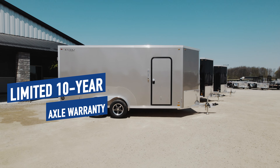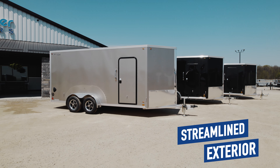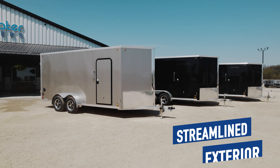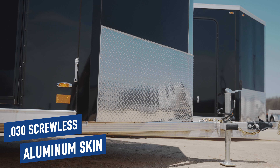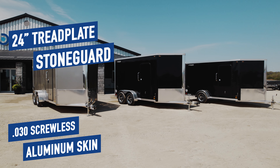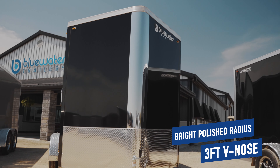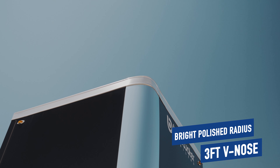The exterior of these trailers is clean and streamlined, making it the perfect trailer to apply a wrap for your business or power sports team. With a .030 screwless aluminum skin, 24-inch aluminum tread plate stone guard, and the bright polished radius 3-foot V-nose, you will immediately know that this is a Legend trailer.